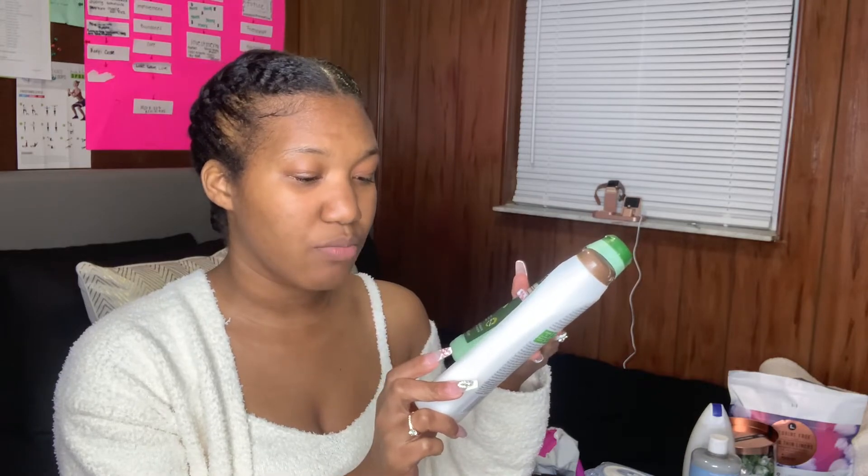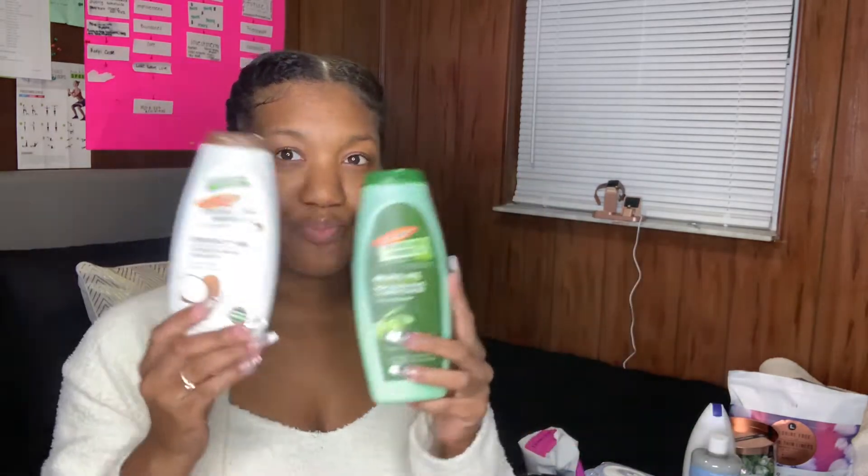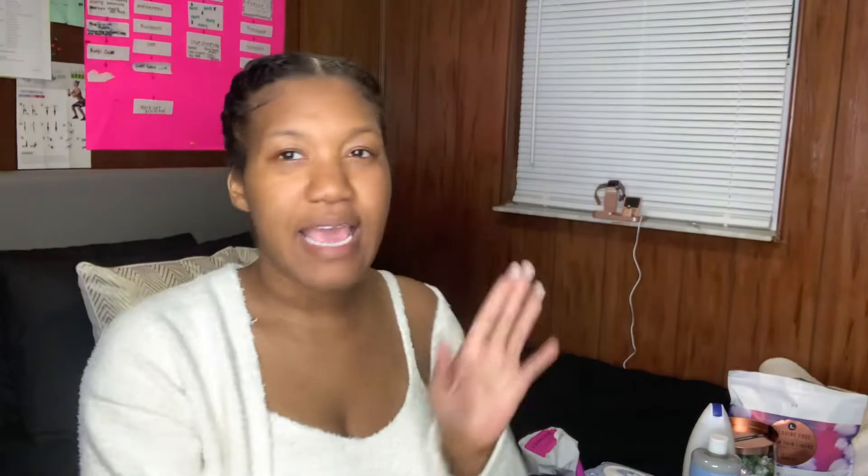Both products use 100% pure Jamaican black castor oil — olive oil in the conditioner and fair trade coconut oil and monoi in the shampoo.